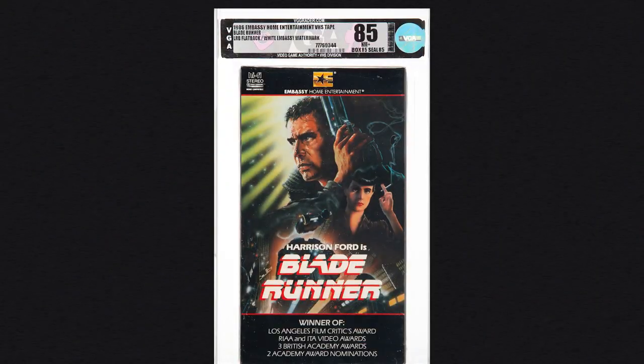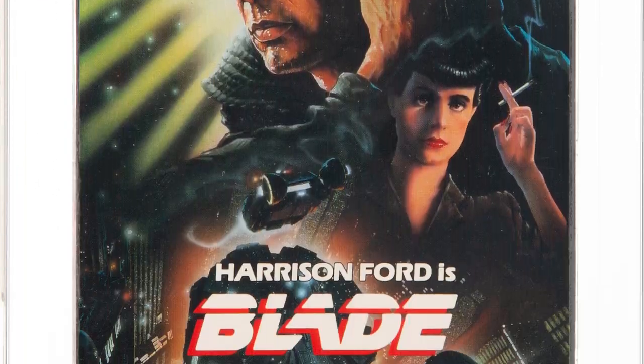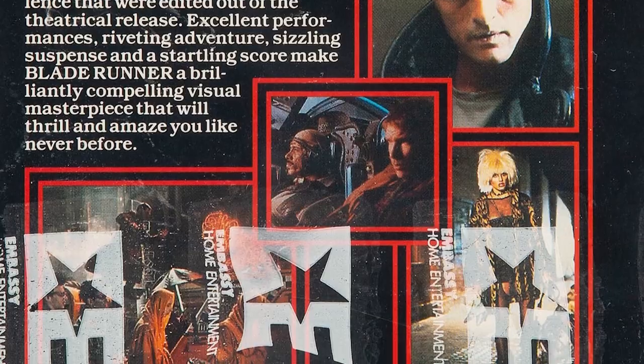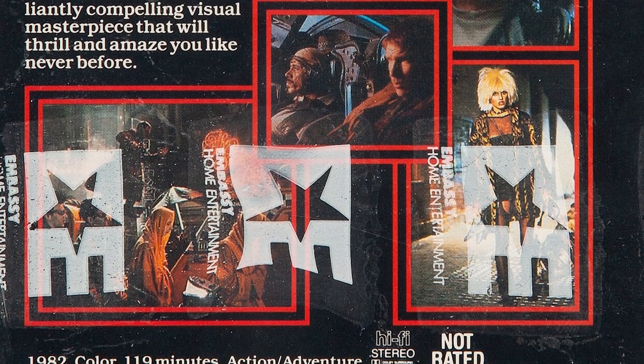This Blade Runner is not the first release — it's actually the second release, released by Embassy Video in 1986. What's great about this one is it does have a watermark that's very visible, the date on here is good, the seal is complete, and it's in very nice shape for the year that it came out.